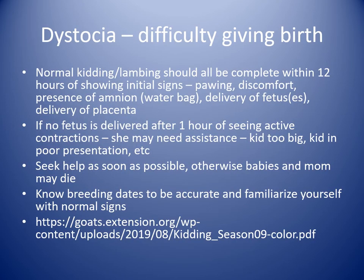Dystocia is the name for any animal having difficulty giving birth — delayed labor, any kind of fetal-maternal mismatch where the kid or lamb is too large, wrong presentation, head back, or legs all tangled. Normal kidding and lambing should be complete within 12 hours of showing those initial signs — from showing discomfort, separating from the flock, to the presence of that amnion or initial water bag, to delivery of the fetus or fetuses and the placenta. It should all be done within 12 hours, usually 6 to 12.